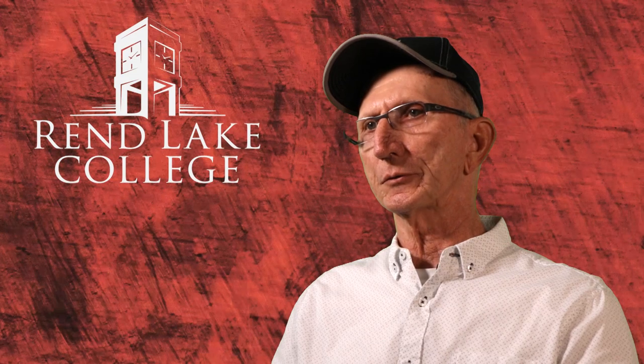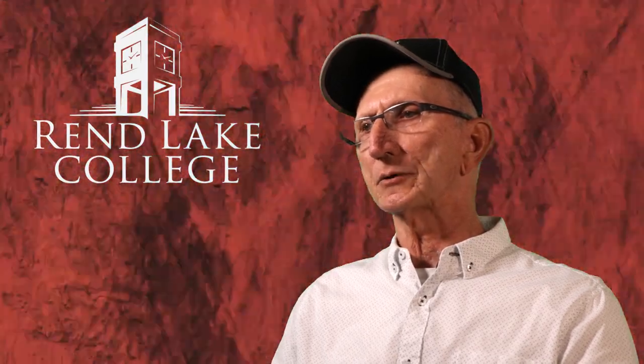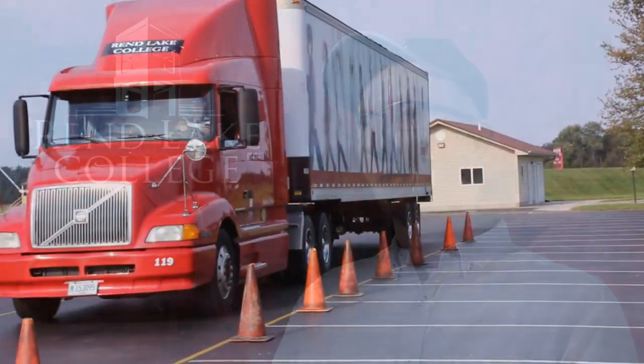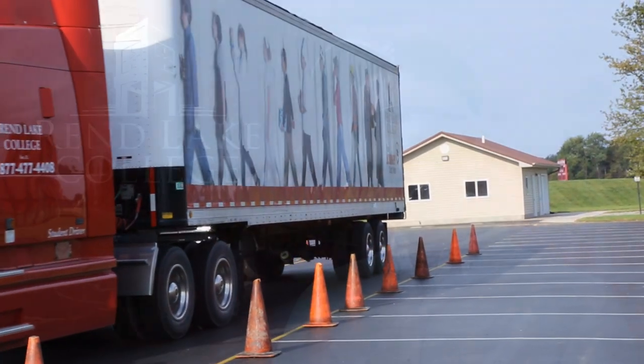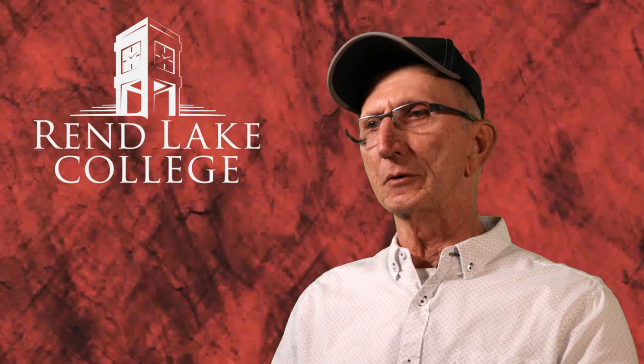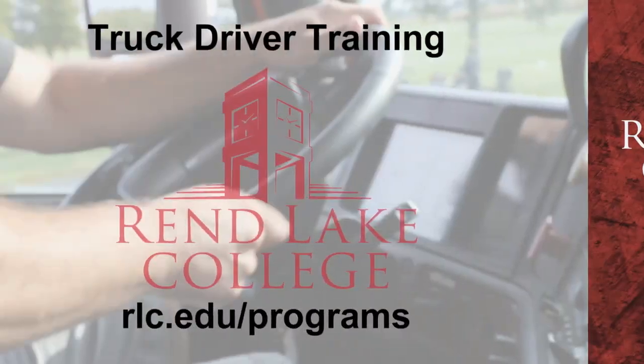We have at least three recruiters from major truck lines come in and present what they offer to our students. And I'd say 80 to 90 percent of our students, by the time they graduate, they have a job to go to.